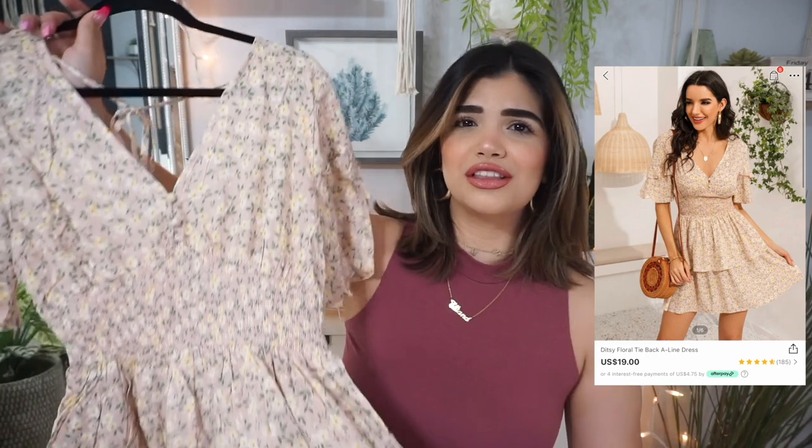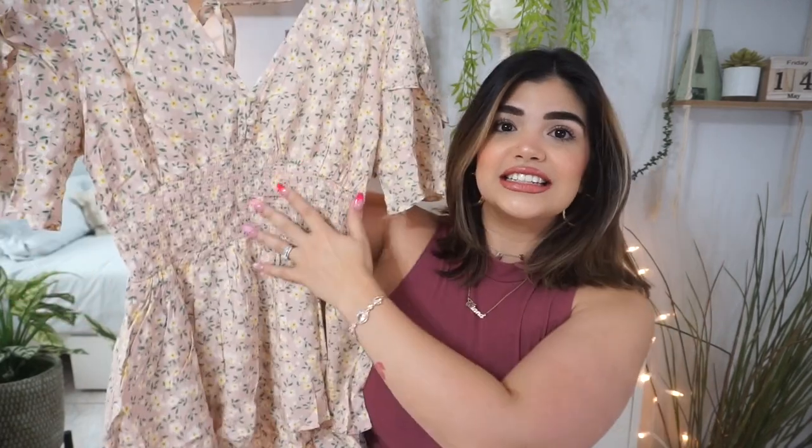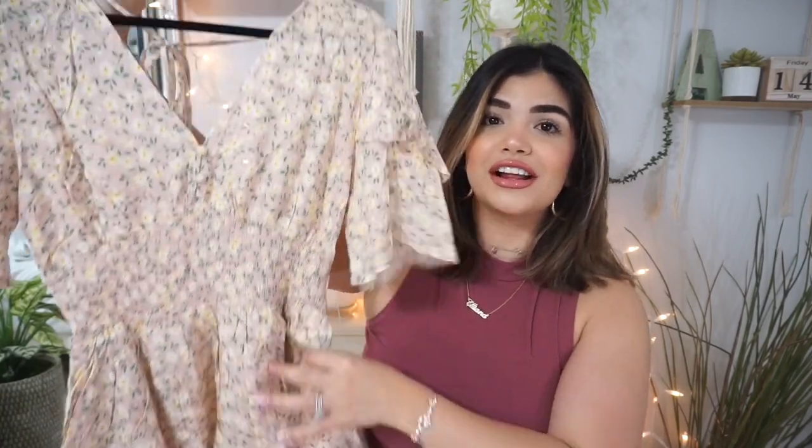The next dress is more of a fun daytime summer dress. I think I could wear this pretty much for anything — it's gorgeous for going out to brunch or things like that. It is smocked a little bit at the waist so it's going to give a beautiful shape, and it's also layered. Overall I think it is a stunning dress. Oh my gosh, I am so excited!